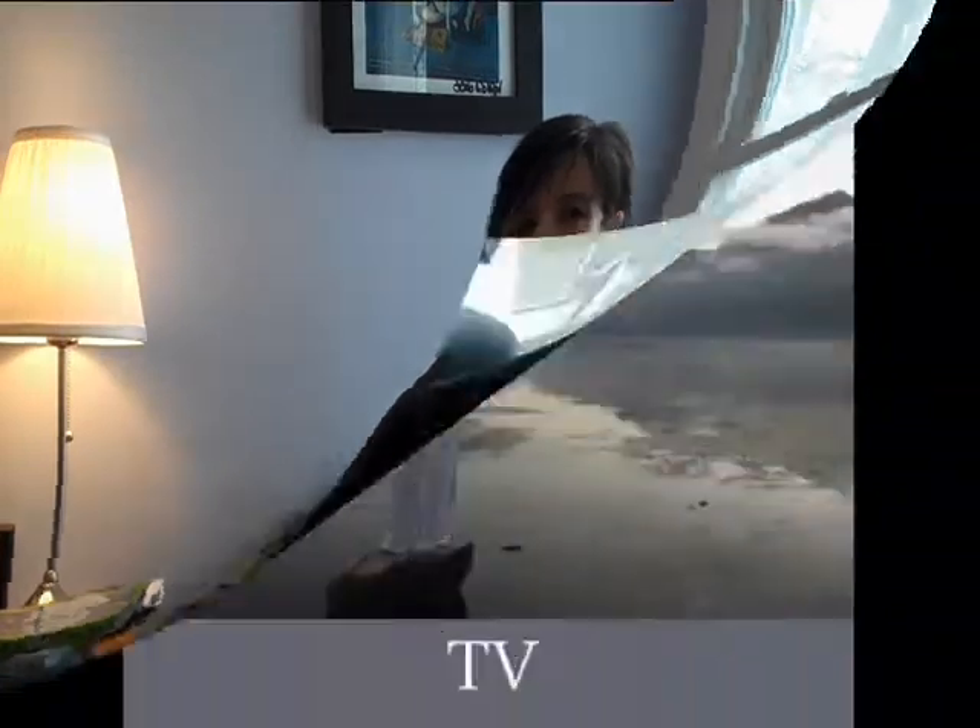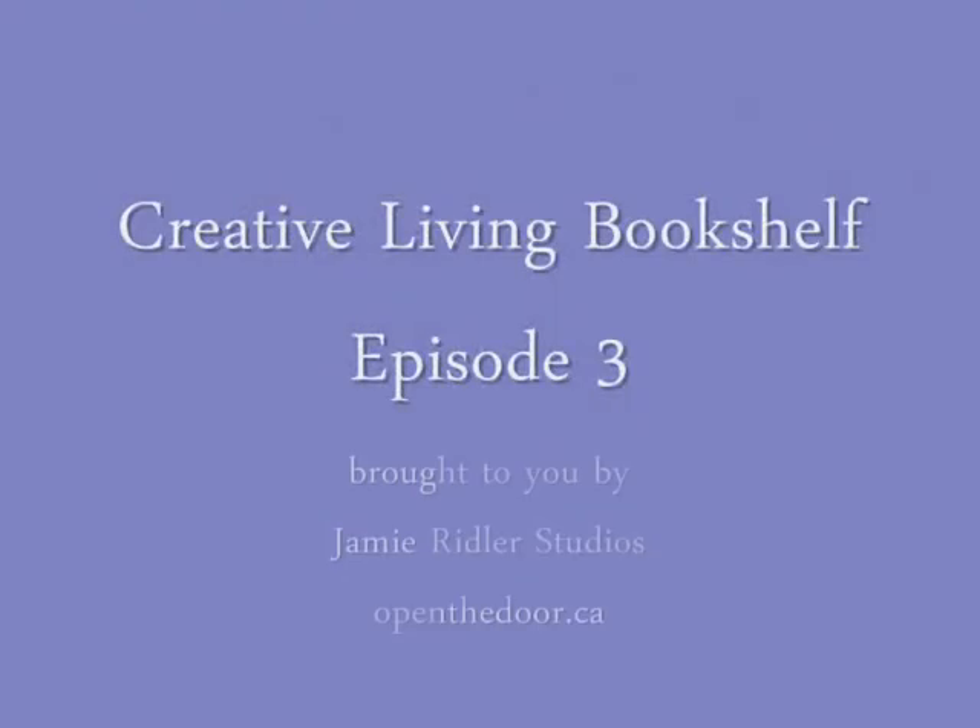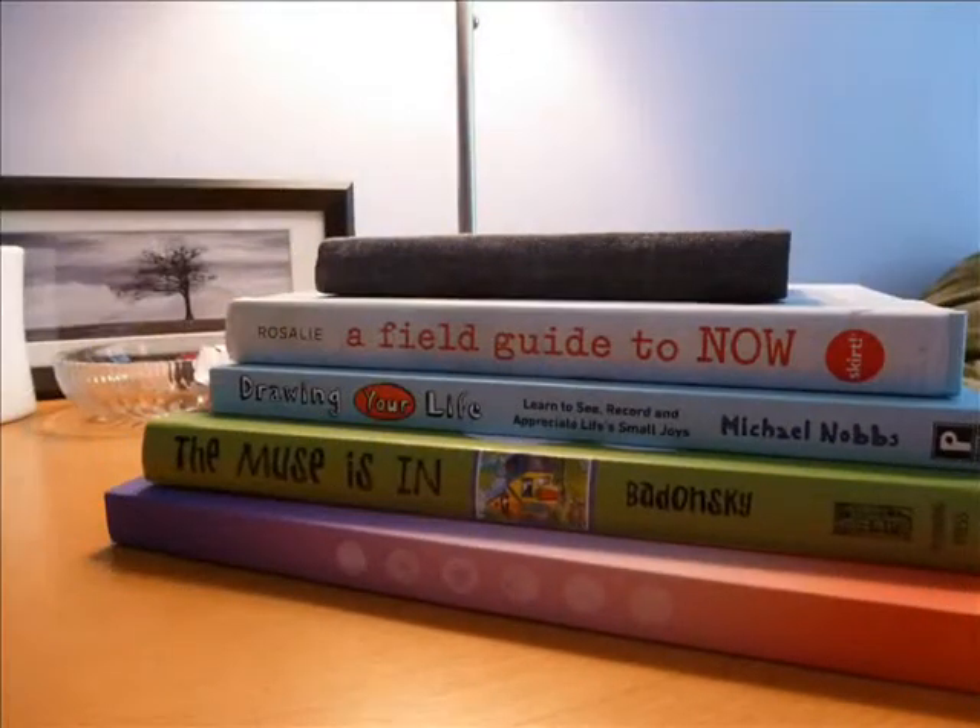Hey everybody! It is Jamie from Jamie Riddler Studios and I am here with an episode of Creative Living Bookshelf. I have some great books today! I always have so many books to read and so many books that I'm enjoying that it's hard to decide what to share. And I think I'm just going to have to start sharing on a regular basis — here's what I'm reading, maybe you'd like to enjoy it too. I've got a bunch of non-fiction books and I'm really excited by a theme that kind of ties them together.